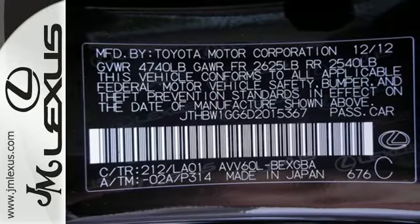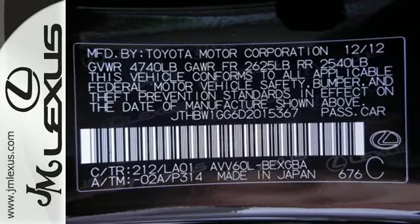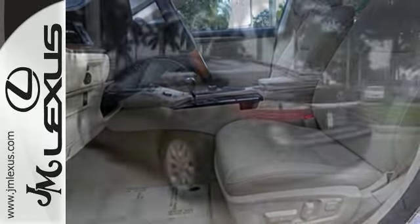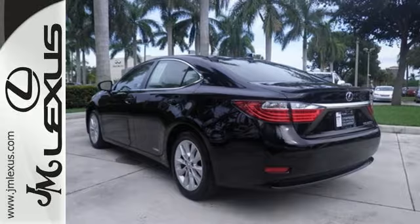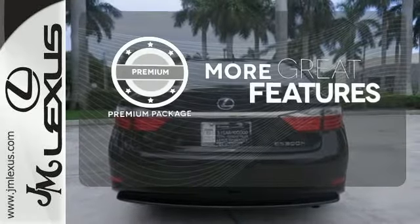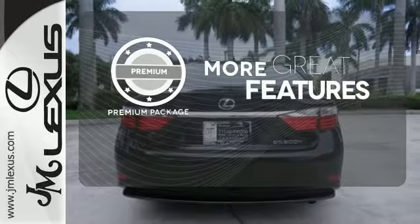Features include a CD player, satellite radio, and a USB port for your favorite tunes. Plus, this luxury hybrid is equipped with a multifunction steering wheel and heated mirrors. The premium package gives this vehicle that extra touch of class and luxury.